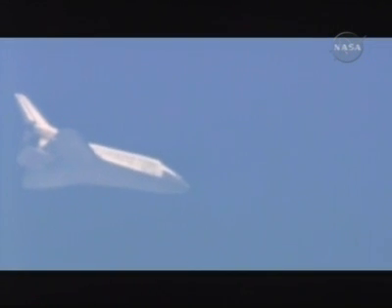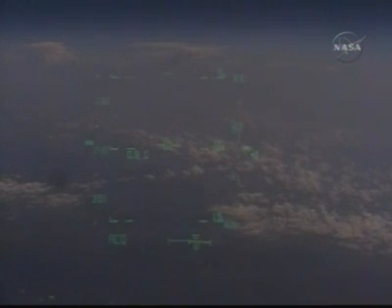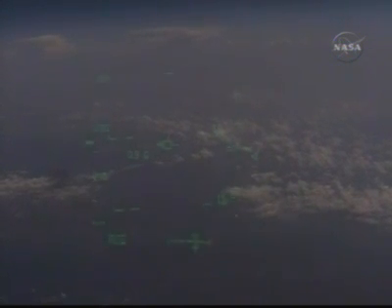Five minutes until touchdown. Now the view from the pilot point of view camera, looking out of the heads-up display.